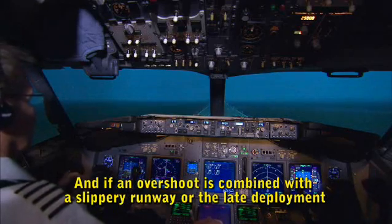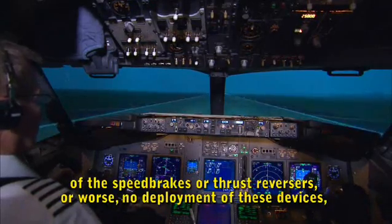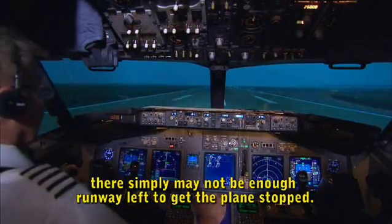If an overshoot is combined with a slippery runway, or the late deployment of the speed brakes or thrust reversers, or worse, no deployment of these devices, there may simply not be enough runway left to get the plane stopped.